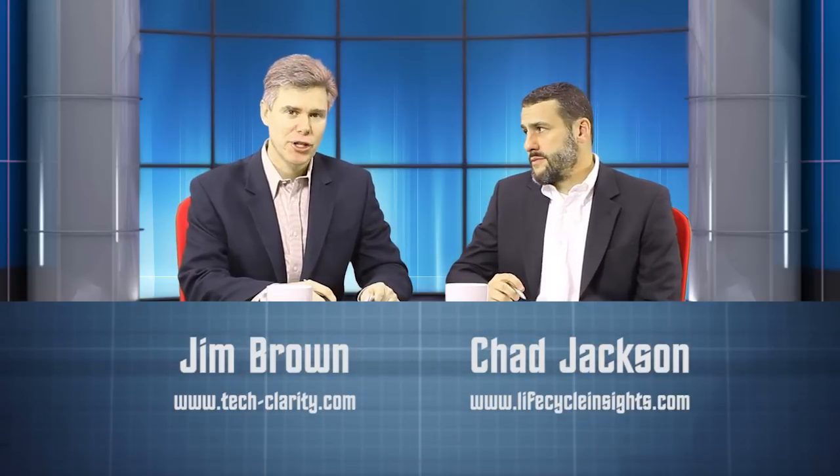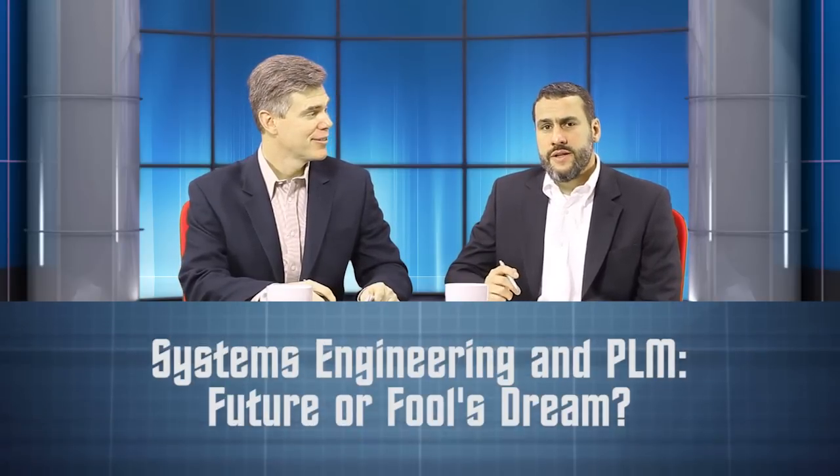Hi and welcome to Tech for PD. I'm Jim and I'm Chad, and today we're going to be talking about system engineering in the context of PLM.